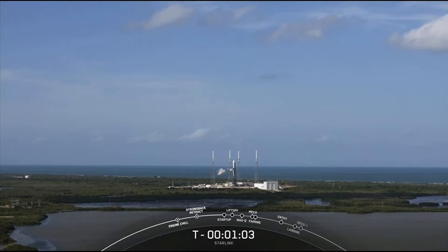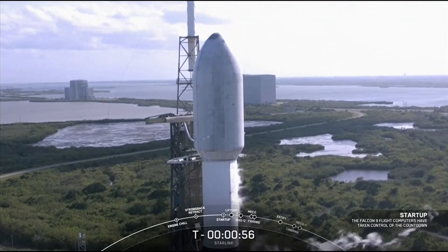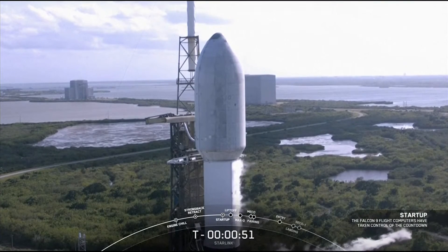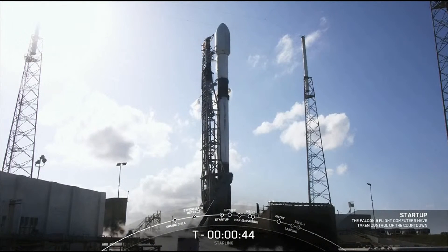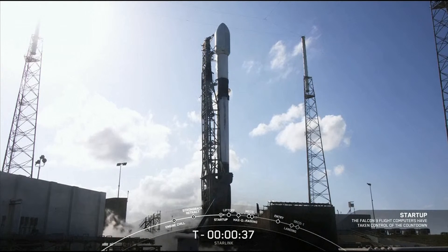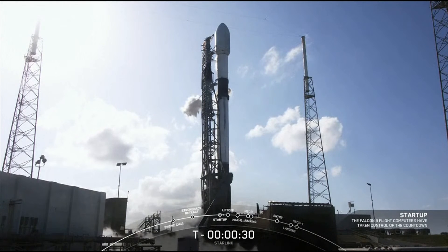Great weather over there at the Cape. Falcon 9 is now in startup — it's a great day for a launch. We are now just waiting for the final go from the launch director. The launch director is go for launch, and we are go for launch.